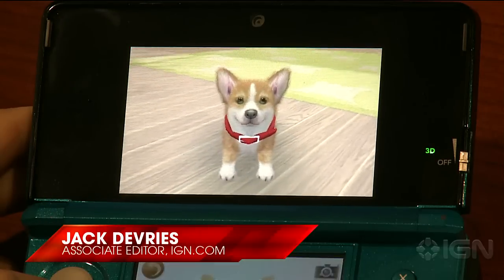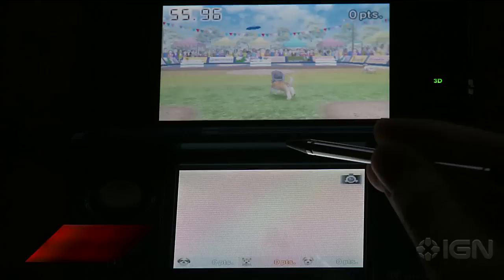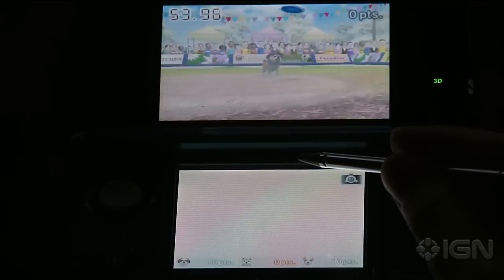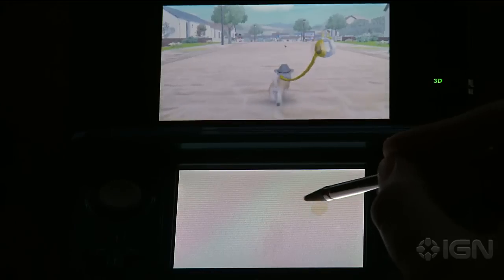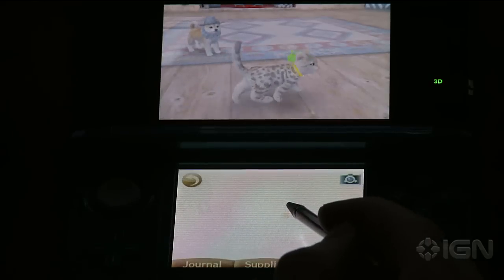When it comes to cute puppy games, Nintendogs is — no pun intended — top dog. The game's formula made it one of the most successful video games ever, which is probably why Nintendo chose to not change much of anything for the 3DS version.